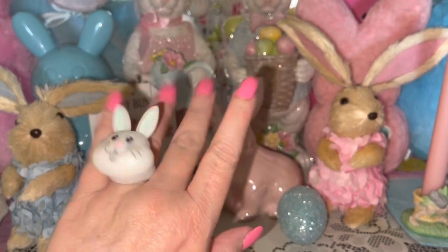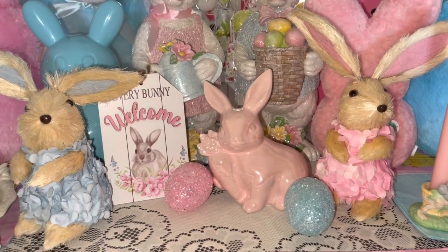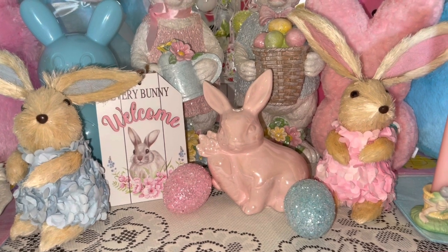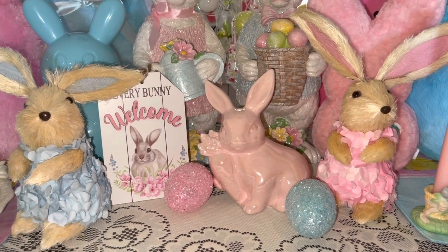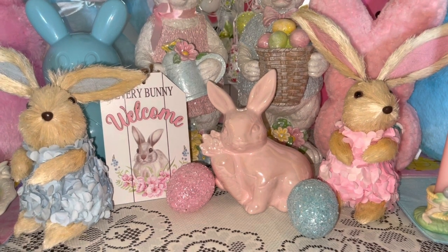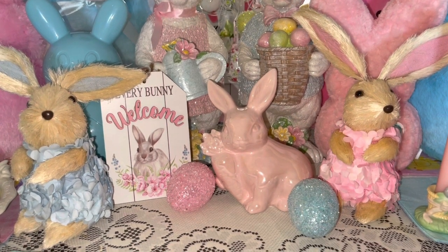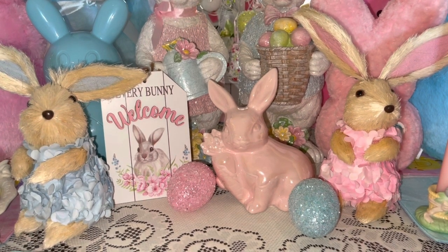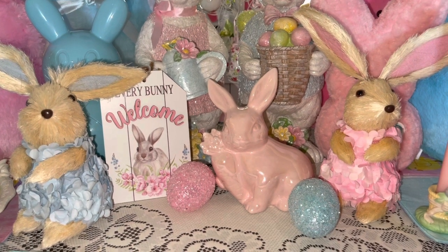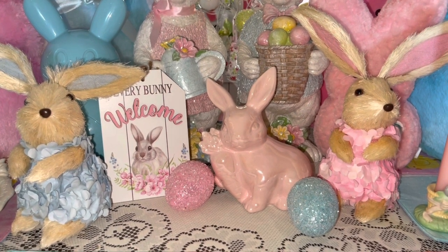Hey sweet beautiful ladies, welcome to my pink sparkly channel. This is Pink Sparkly Cupcake Girl, and today I want to share with you what is in my cotton candy blue Easter purse for 2022. I got the purse online at dollskill.com. I have several purses and bags from there — I've shared them here on my community page and in several of my videos, and I just love them.